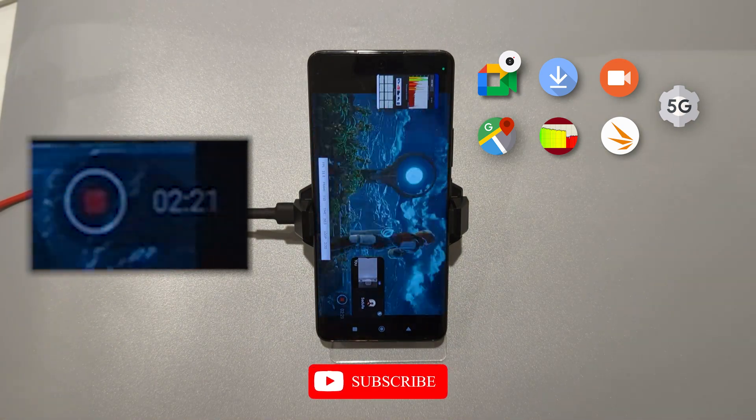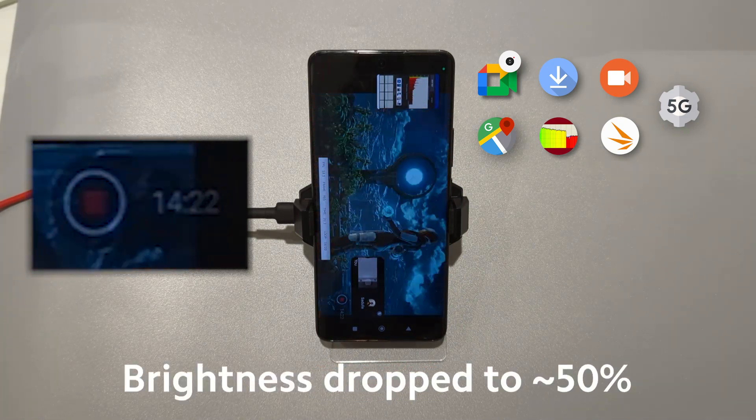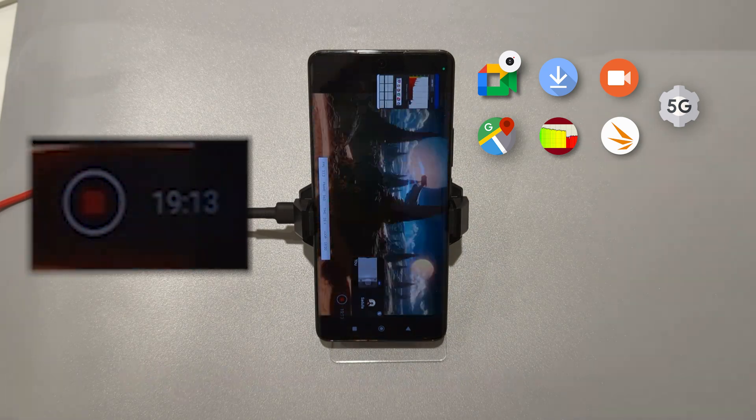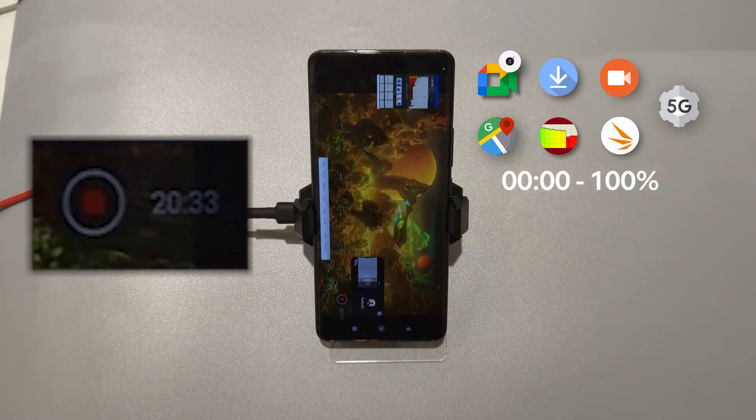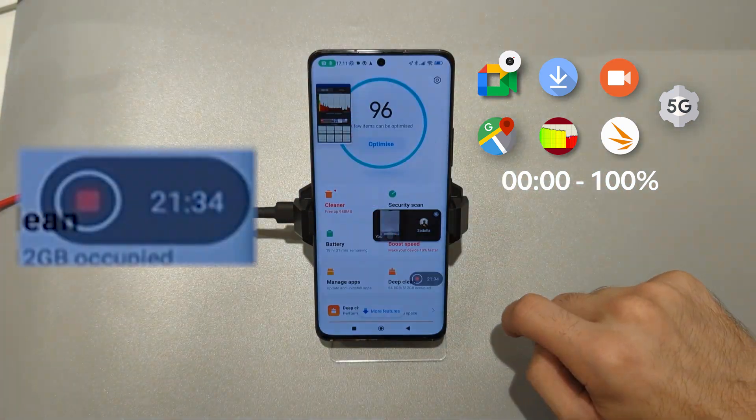In a few minutes the phone got dimmer. One run took 20 minutes. Let me check the battery level — now it's 81.